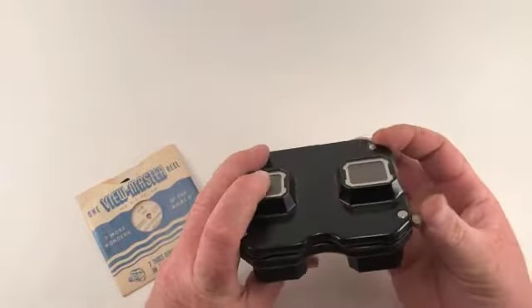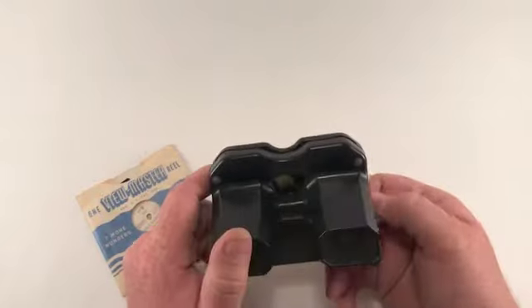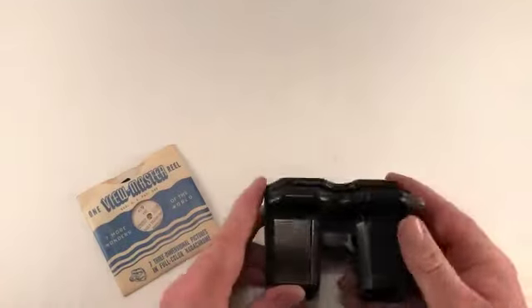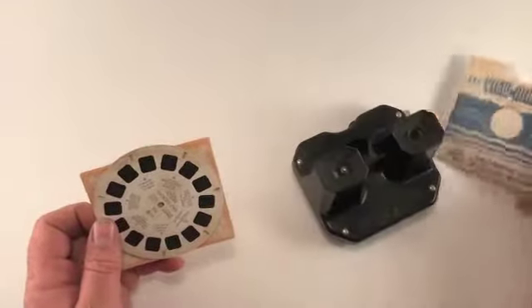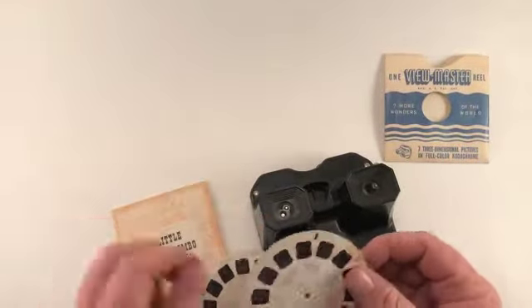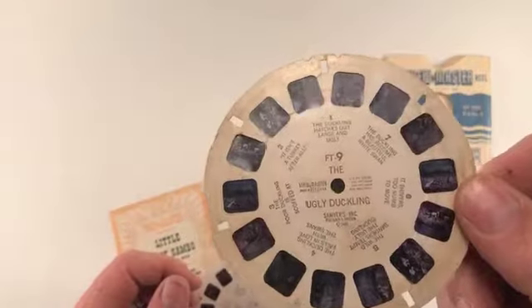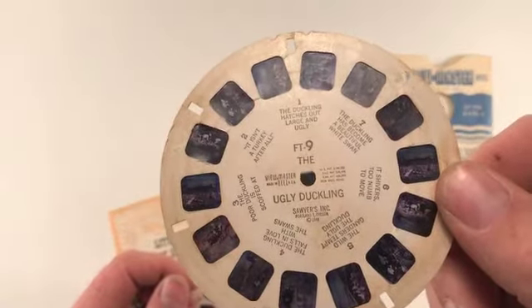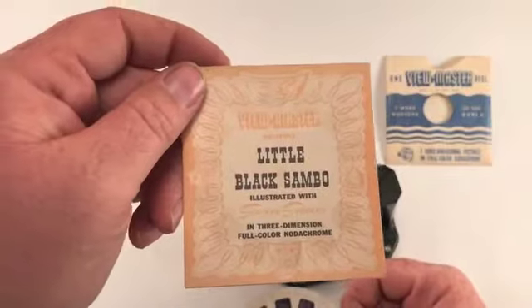It still works. It probably could use a little cleaning up. In the attic were these two reels — this one's the Ugly Duckling, and this one is the Little Black Sambo, and it actually had the story with it too.